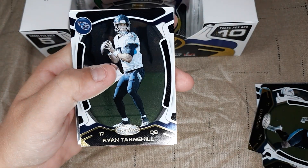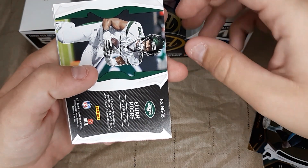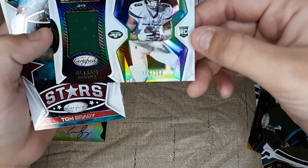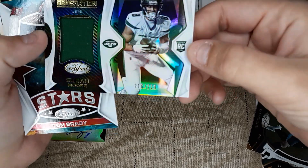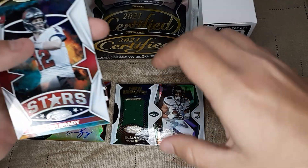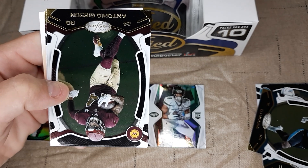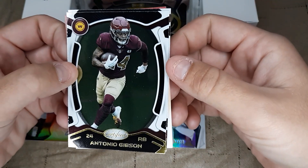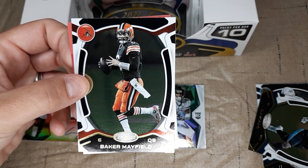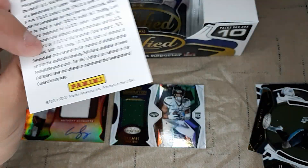There's a Ryan Tannehill. There comes a patch — a patch of Elijah Moore, out of 299. We got a Tom Brady Stars, then an Antonio Gibson, Baker Mayfield.